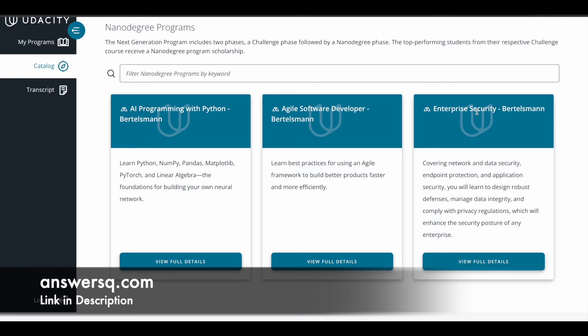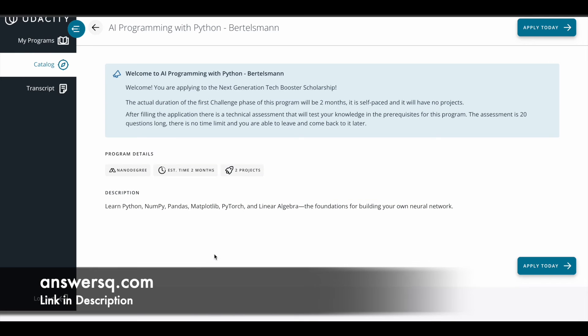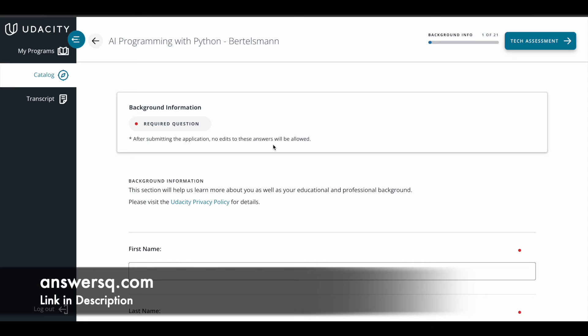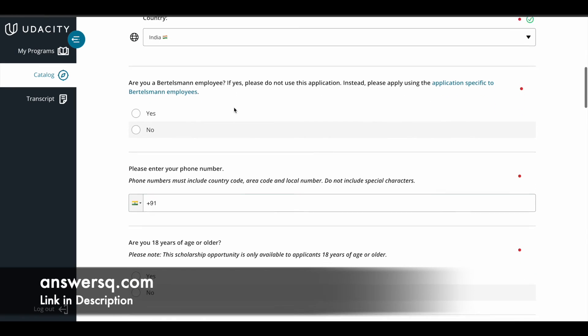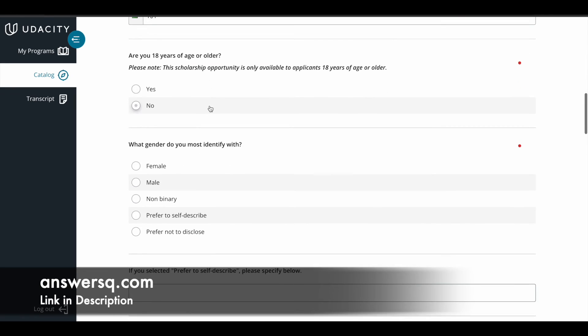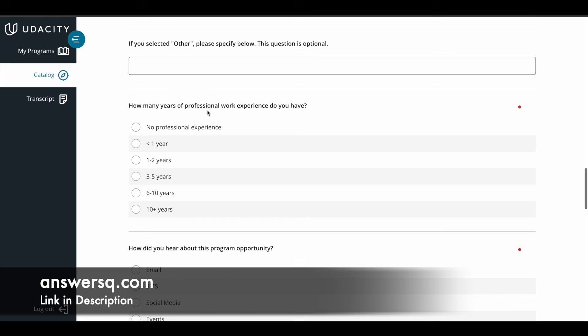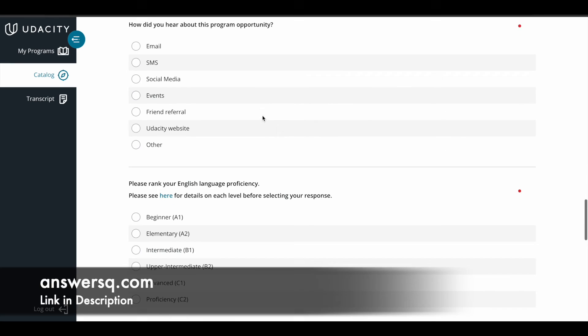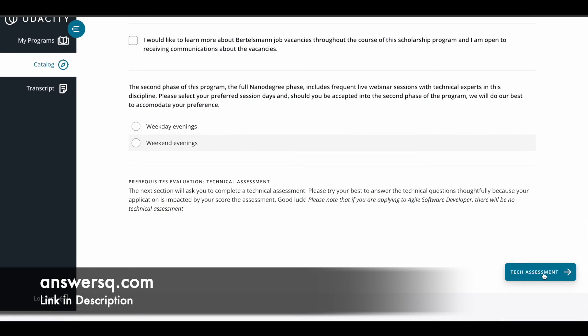On the dashboard you will see all three challenges: AI Programming with Python, Agile Software Developer, and Enterprise Security. Click View Full Details on whichever track you want. For example, for AI Programming with Python, click View Full Details, then click Apply Today on the next page. You will then need to fill in your background information — first name, last name, phone number, age, gender, highest level of education, and years of professional experience.